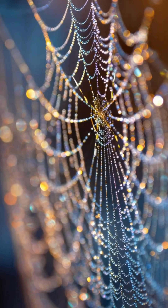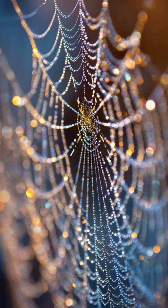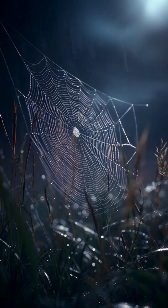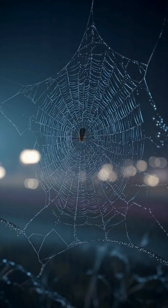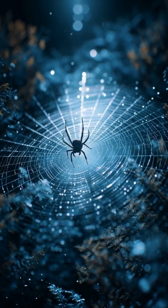Dew drops turn the silk into a sparkling work of art. By dawn, the web is complete. A tiny creature creating one of nature's most incredible designs — a reminder that patience and skill can turn even the smallest effort into something extraordinary.